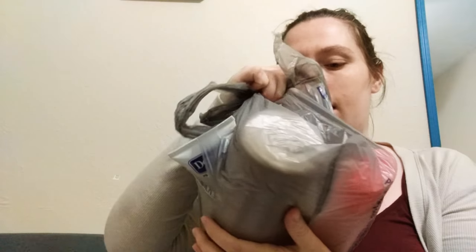Now onto the big bag. In a tied garbage bag I have two things of lotion, body wash, and a thing of shampoo.